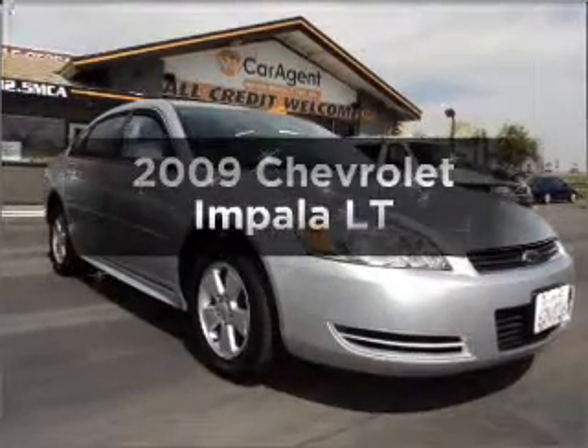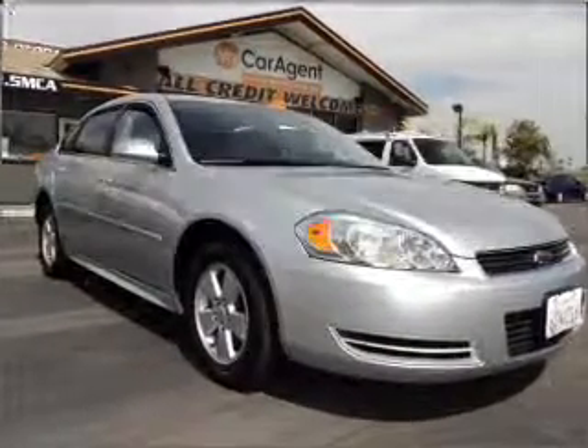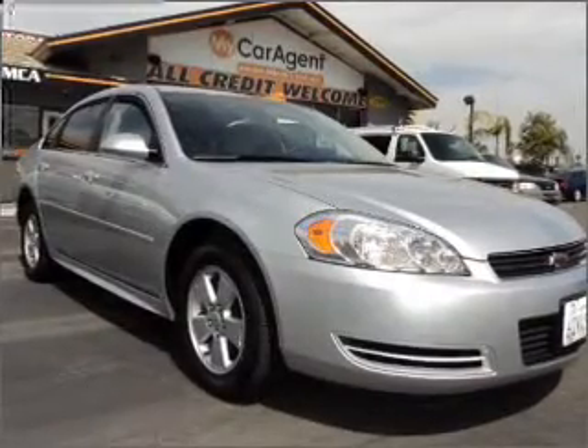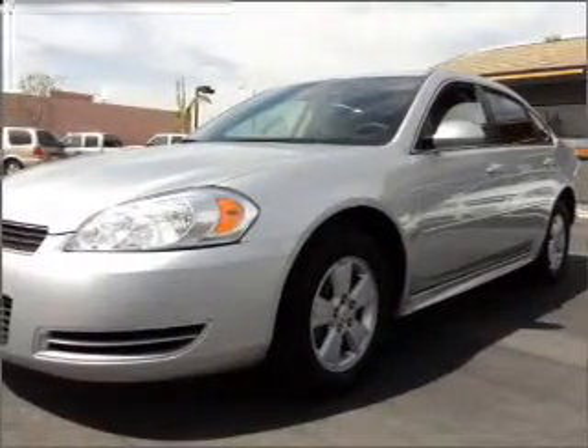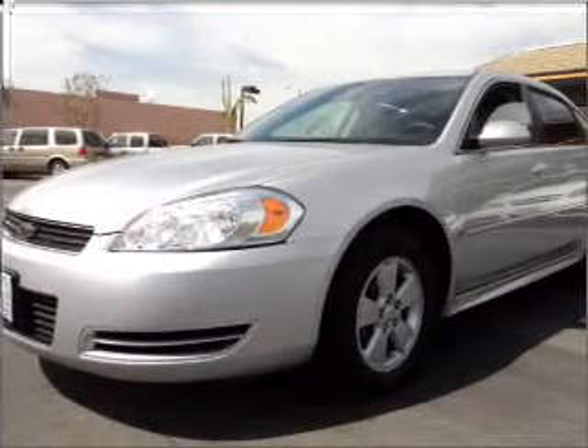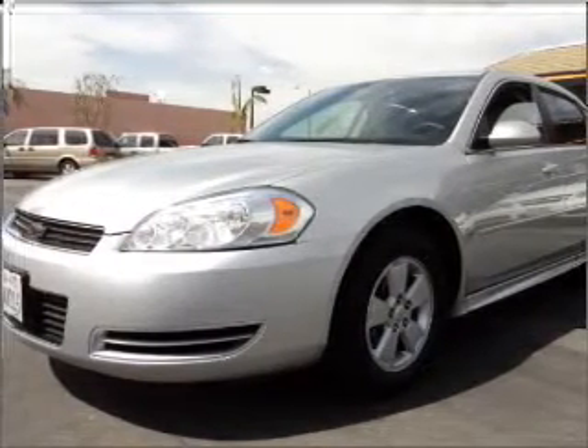Get noticed in this 2009 Chevrolet Impala. This is the set of wheels you've been looking for, with a reliable six-cylinder engine that responds smoothly to its automatic transmission. Premium wheels lend a distinctive appearance, and anti-lock brakes help you bring your vehicle to a safe stop.